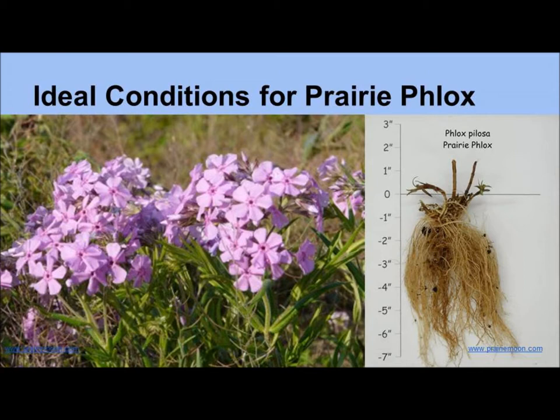Many people plant Phlox because they like that it attracts beautiful butterflies, doesn't crowd or hinder its neighbor's access to sunlight, and can tolerate under-watering. Generally, Phlox is a beginner plant because it's inexpensive and easy to maintain.